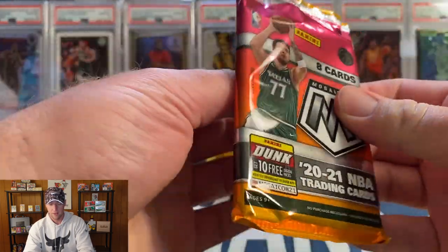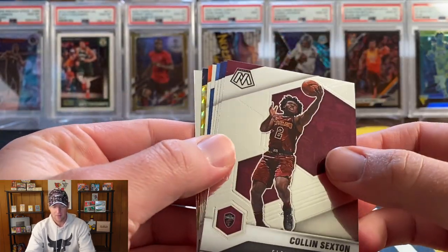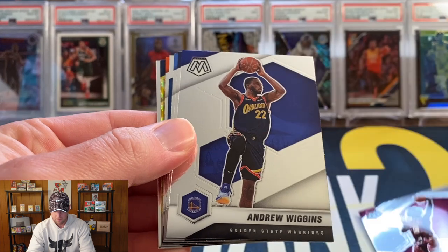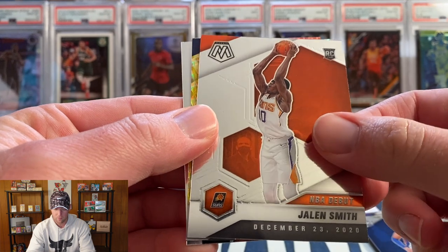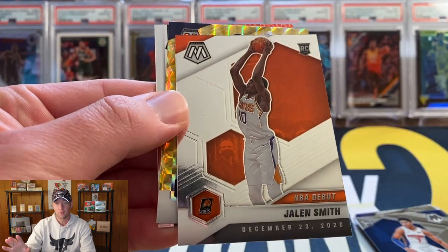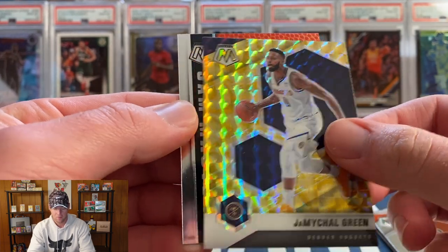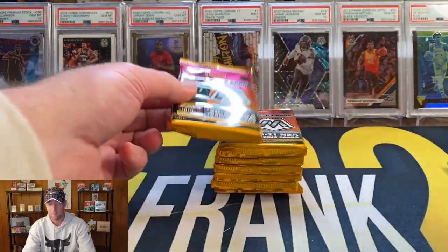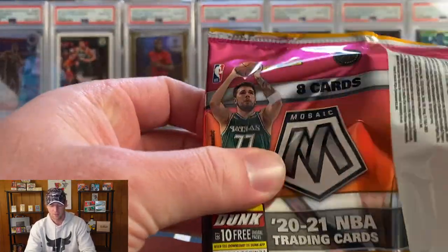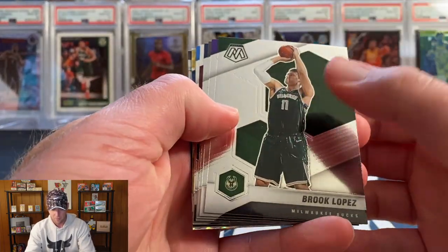These packs are going to have those Fool's Gold parallels — very hard to tell the difference between reactive yellows and golds, so kind of fly through the base up front. I definitely won't complain with a LaMelo, but at this point you're probably looking for Anthony Edwards — he had a really good first playoff appearance, like 38 points. Nothing out of that first pack. Second pack coming up.